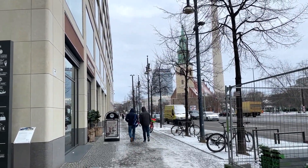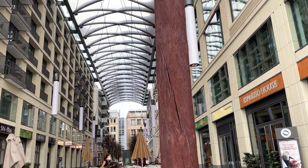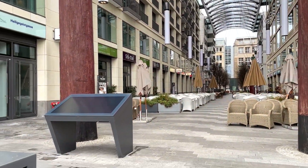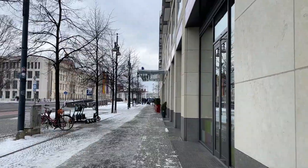That is the church. I came from there, walking all the way here. Here you have all the restaurants and the other commercial stores.